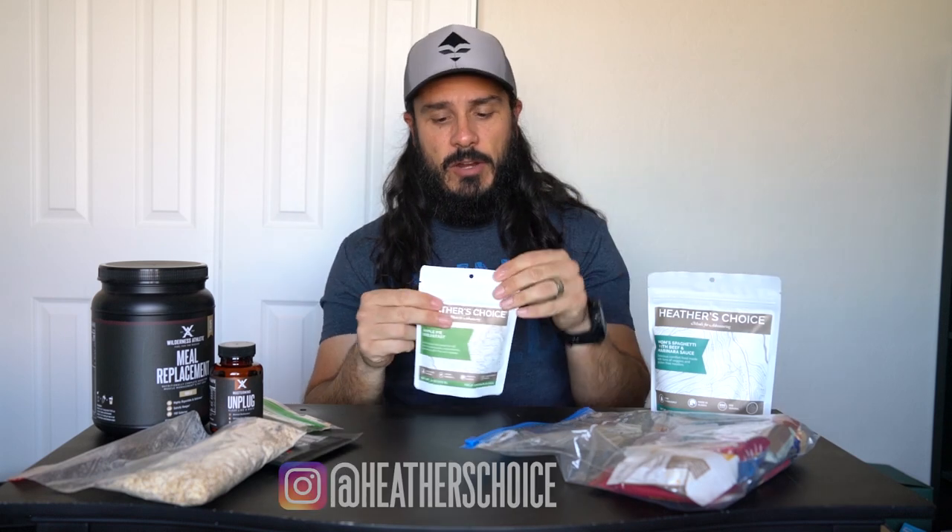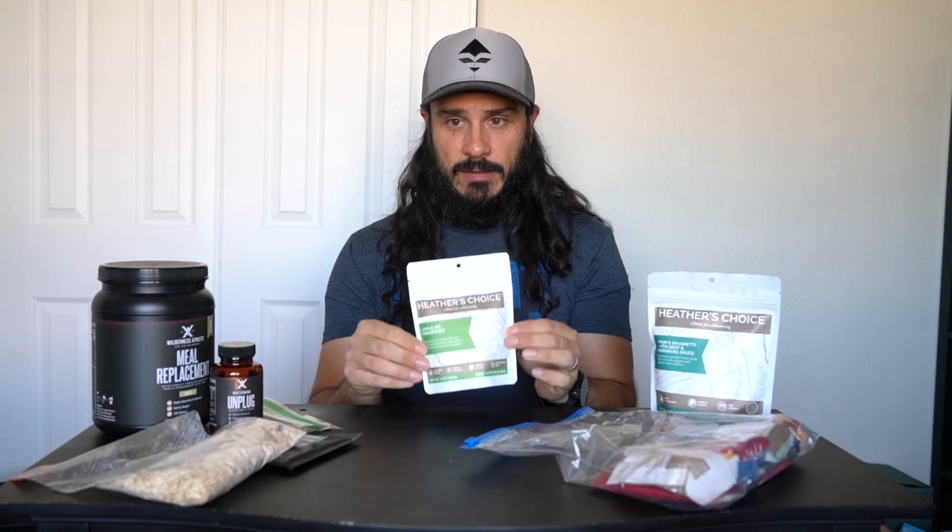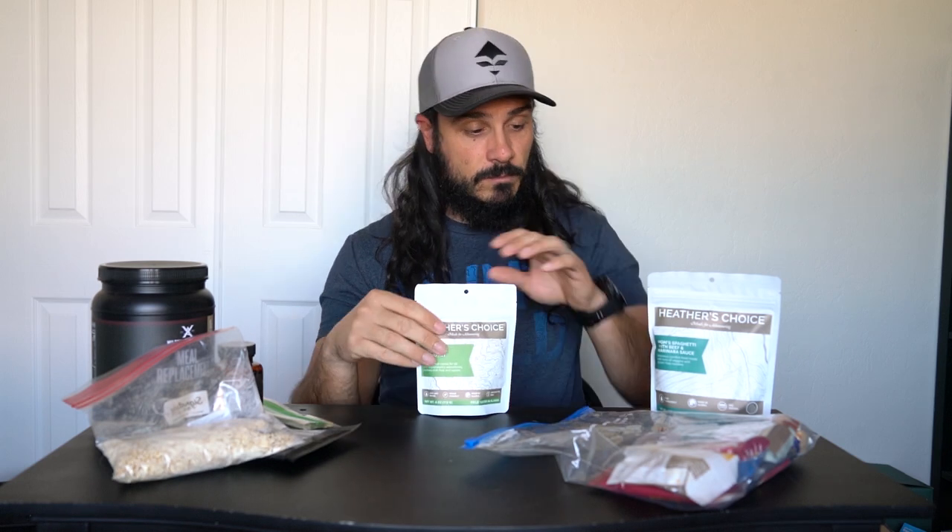If you want to go the pre-packaged route, I really like Heather's Choice buckwheat breakfast — the apple pie one. My favorite flavor is the strawberry vanilla. It's super filling and these only take four ounces of water, which is something to keep in mind. In Arizona, water can be pretty scarce, so if I have to pack water in, I'll bring something like this. Some other dehydrated breakfasts take 8–16 ounces of water, and water is gold on a backpack hunt.